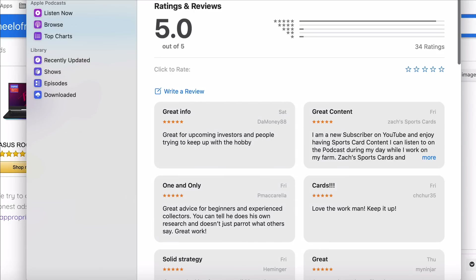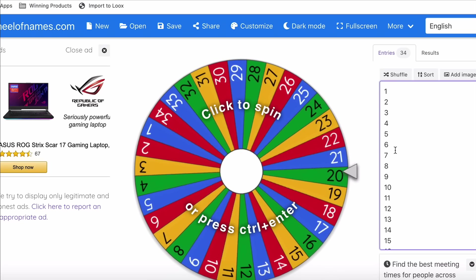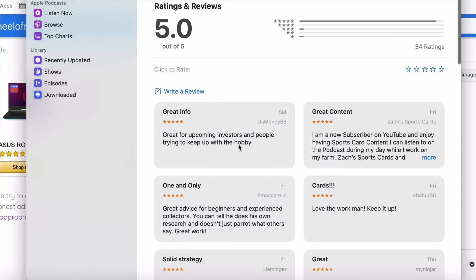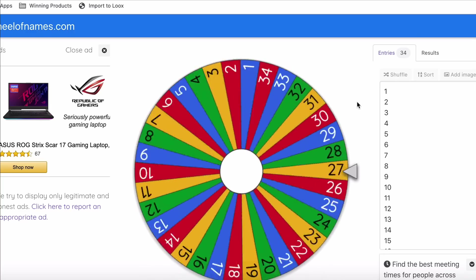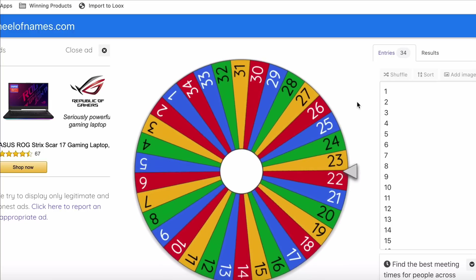Again, we have 34 entrants. So let's go in here and spin the wheel. What I did is put one through 34, and we'll see who the winner is — I'll count down the list left to right, top to bottom. Spinning the wheel... It looks like we got number 23.